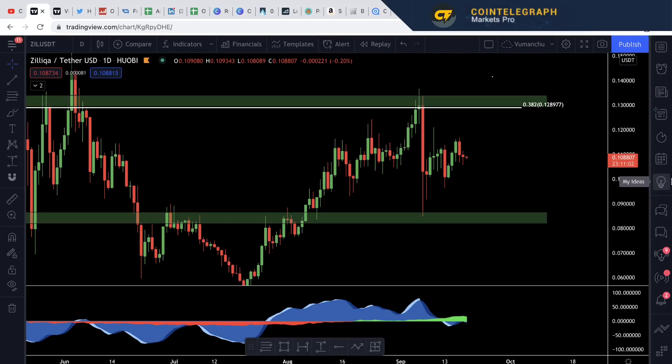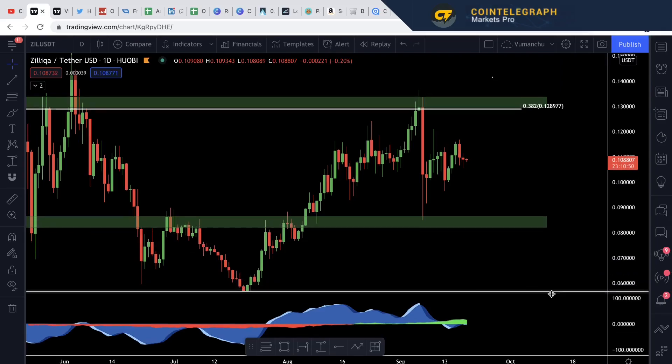So this is Zilliqa Tether daily timeframe. I'm using the Huobi chart here as I have always done. I just feel like it has most of the data — the Binance chart has a little bit less data than the Huobi chart.